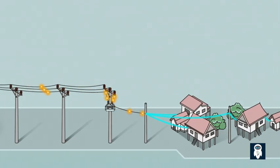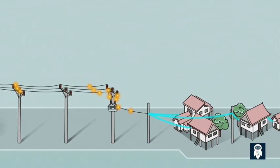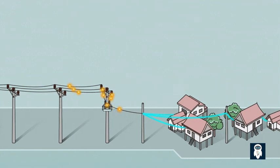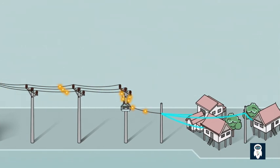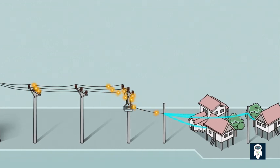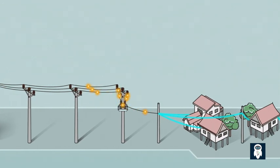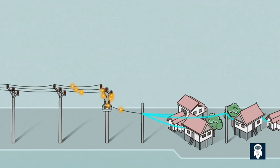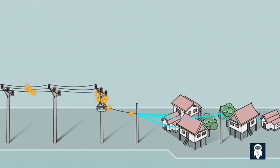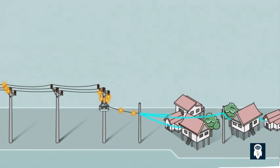Overhead lines are very common in medium voltage networks around the world. The vast majority of faults on these feeder lines are temporary or transient in nature. Autoreclosers are essential devices used in medium voltage power distribution systems to enhance the reliability and availability of electricity supply. These devices are specifically designed to detect and respond to temporary faults that occur on overhead lines, ensuring uninterrupted power flow to consumers.